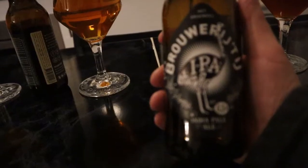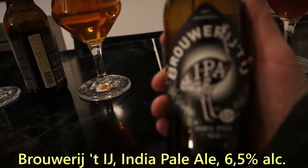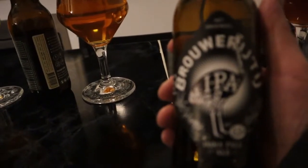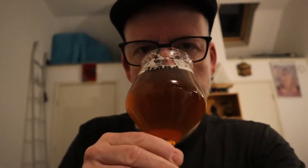This has freshness and a mild taste. Then we get to the IPA from Brouwerij 't IJ, the egg brewery from Amsterdam. Yeah, you can smell the hops in this one.